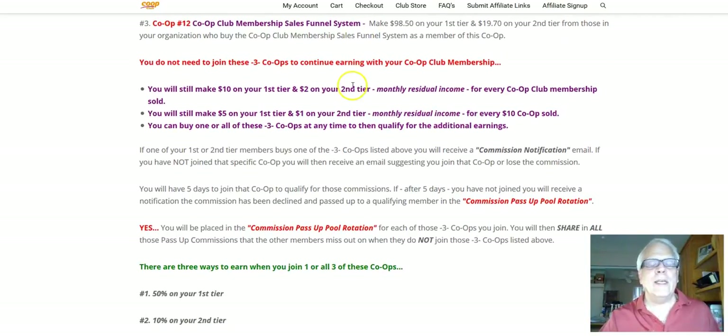Now, the question I get all the time is: you do not need to join these three co-ops to continue earning with your co-op club membership. You will still make $10 on your first tier and $2 on your second tier monthly residual income for every co-op club membership sold. And remember, all it takes is two for you to have your co-op membership paid for. You will still make $5 on your first tier and $1 on your second tier for the monthly residual income for every $10 co-op sold.